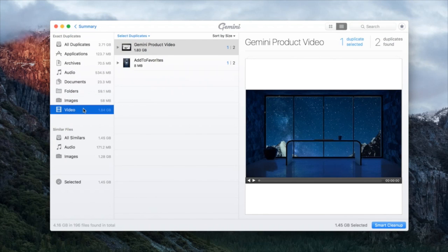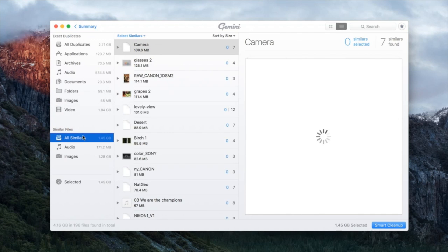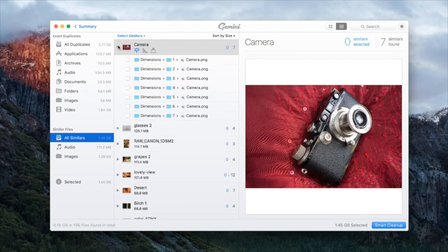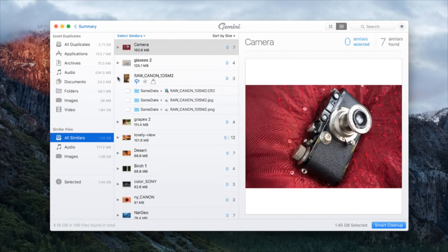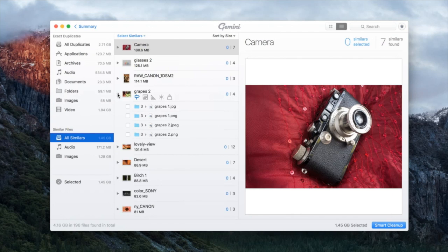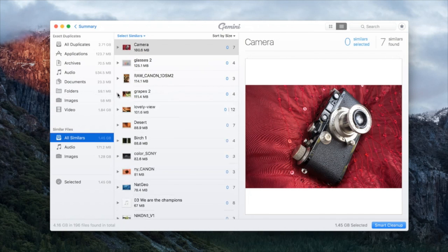Below the exact duplicates we have similar files — these are different from exact duplicates. We separate those in the interface so you always know when you're deleting a copy versus deleting content that's just similar. For similar files, we don't have any auto-selected, because these aren't copies — they're actually different pieces of content. We can't choose for the user which one to keep, so that's one big difference between duplicates and similars: we smart-select duplicates, but we don't do that with similars, to keep users' files intact.